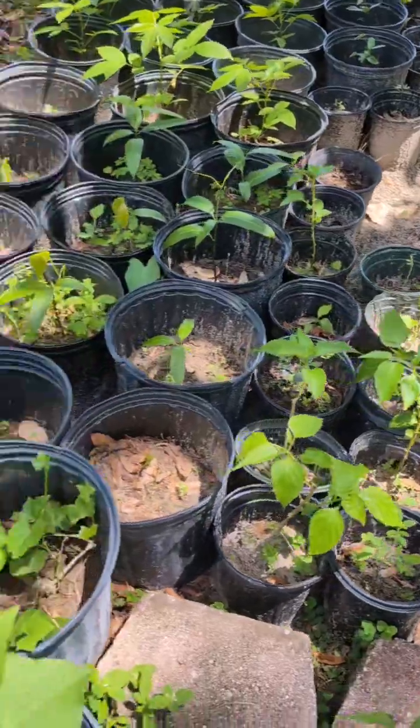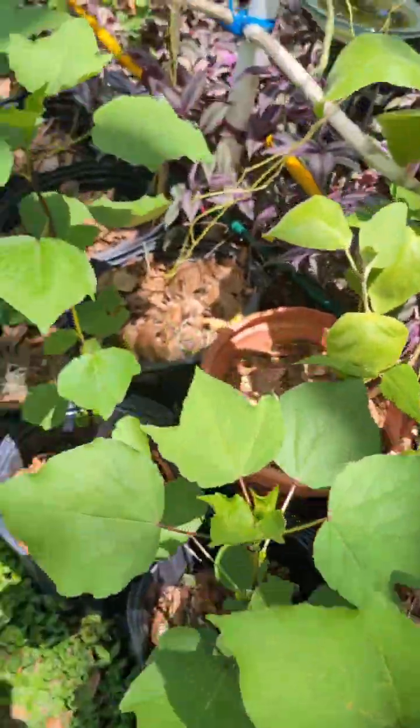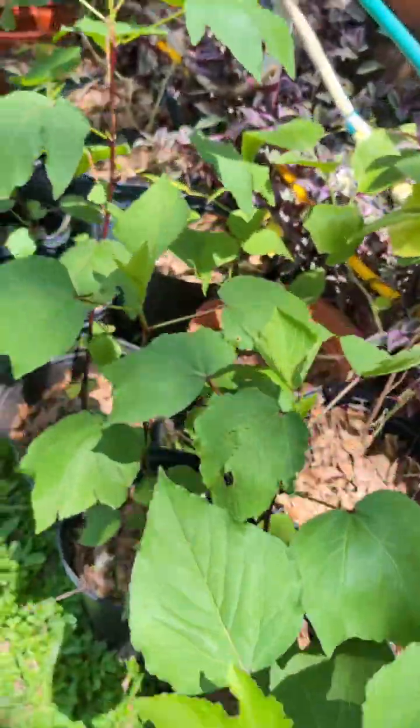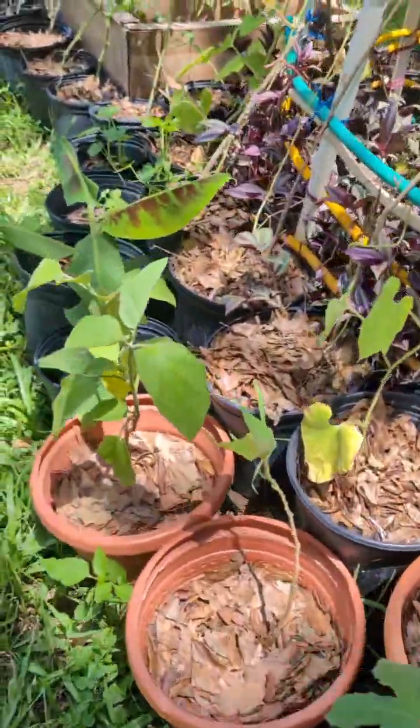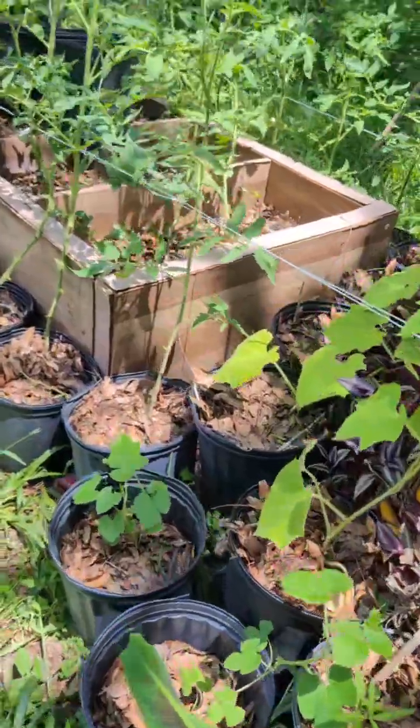There's everything here — I'm not doing justice just mentioning the stuff I'm familiar with. They have everything down here. It's an actual plant and vegetation farm. Definitely come down here if you want to get some local stuff. I'll leave the information below in the comment section.